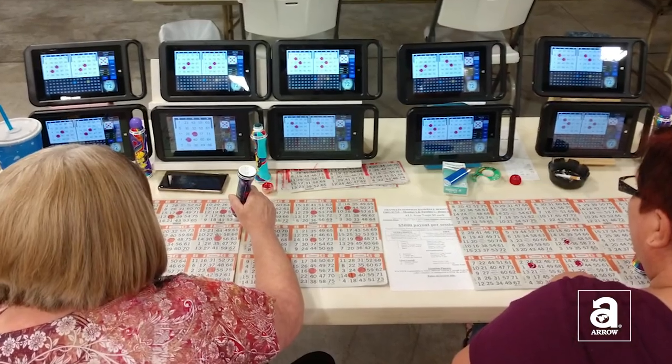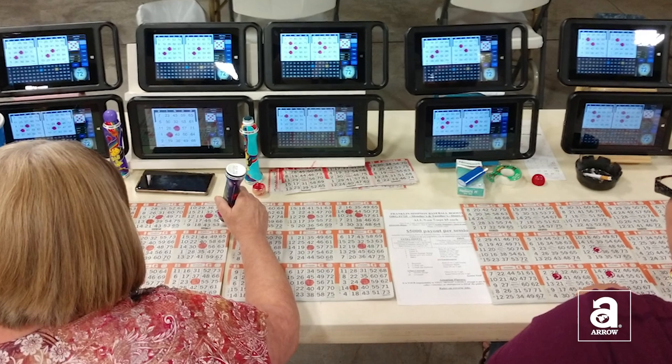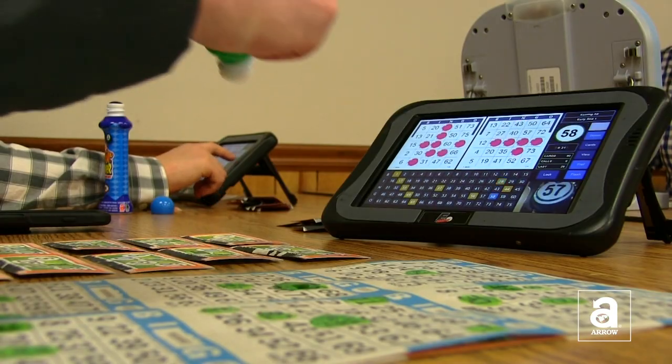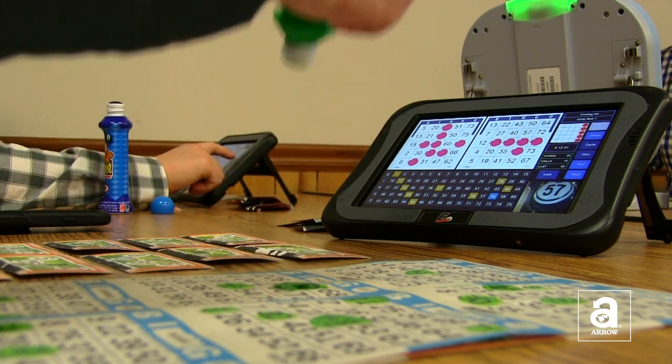Handheld bingo tablets automatically dab the cards, allowing much faster and more action-packed playtime. Handhelds enhance player spend, which means more revenue for the charity.